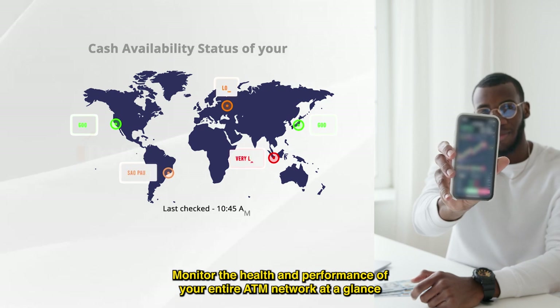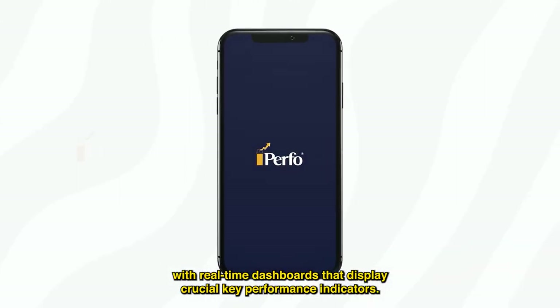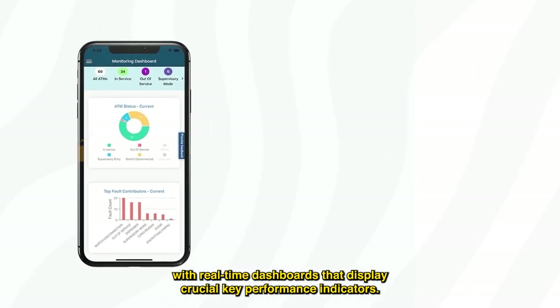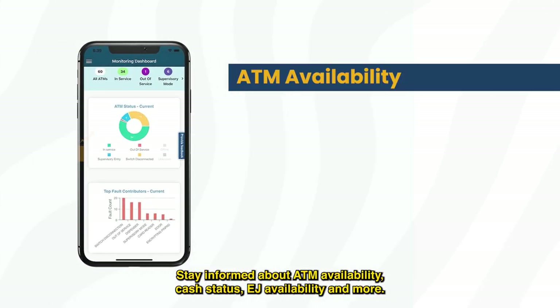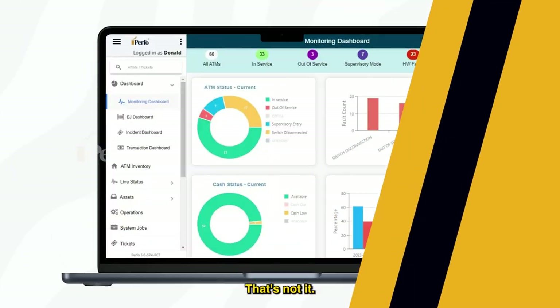Monitor the health and performance of your entire ATM network at a glance, with real-time dashboards that display crucial key performance indicators. Stay informed about ATM availability, cash status, EJ availability, and more.